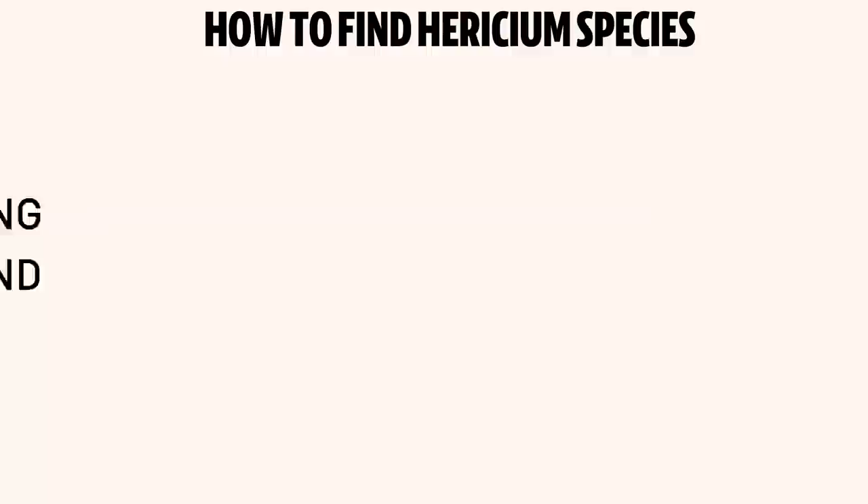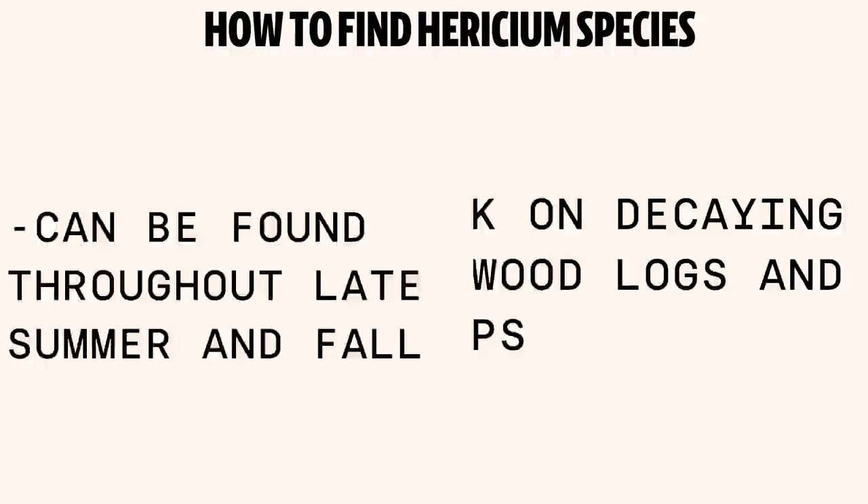They are edible and delicious, so I want to be looking around here in the woods. They typically grow on dead logs — look for well-decayed logs lying on the ground in low-lying areas, and they tend to appear in late summer or late fall, which is right about now. I'm basically just poking around; I haven't seen anything yet, but I'm excited — I'm even wearing my lion's mane t-shirt, so if that's not a good luck charm, I don't know what is.